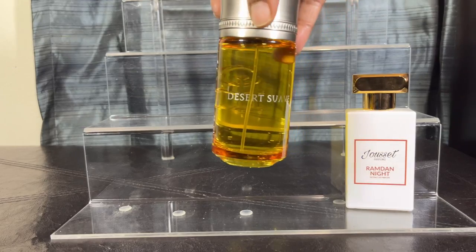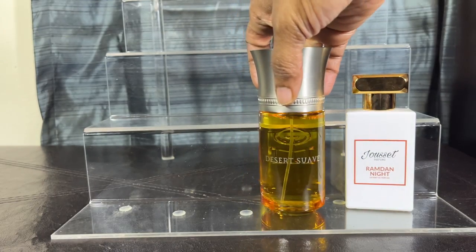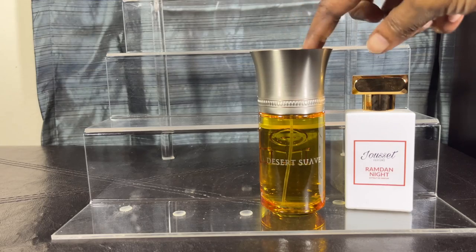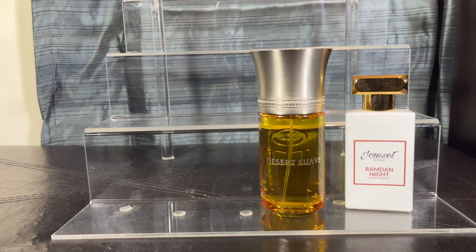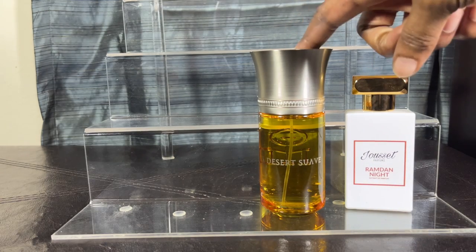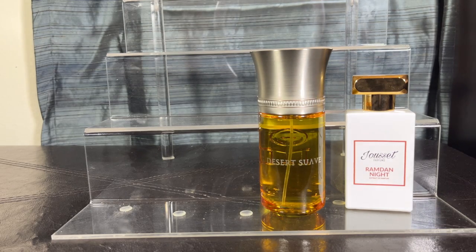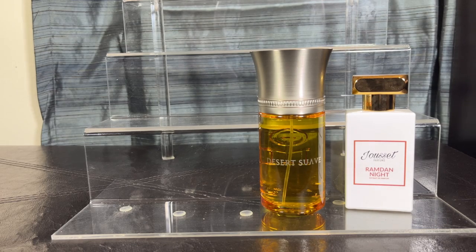My next one is Desert Suave. With this one you're going to get dates, sesame seed, orange blossom, cardamom, cedar, mandarin orange, and rose. For this one, you truly have to like cardamom because that spicy, peppery note can become aromatic or even musty on your skin. This is not a fragrance I would personally wear in the heat — I just wouldn't recommend it.